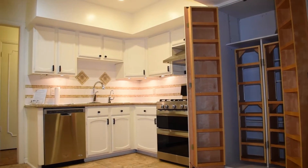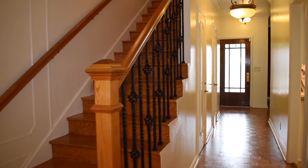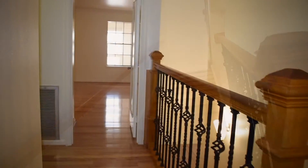Check out this versatile pantry. Check out the stairs with iron railings. Walk into a spacious primary bedroom.